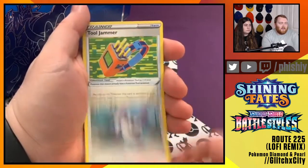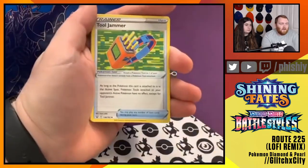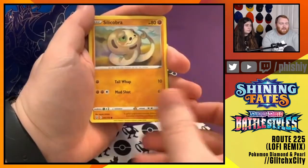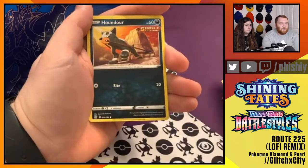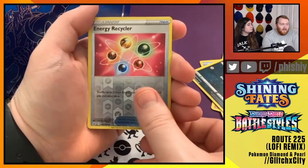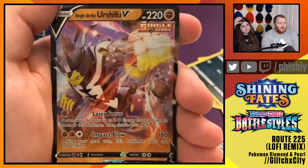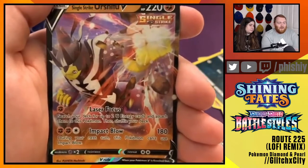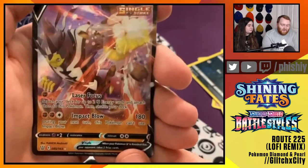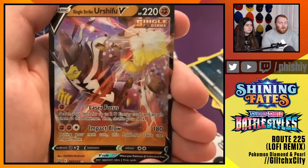Starting off pack two with a Grass Energy. Purugly - I feel like Purugly doesn't get enough love. Tooljammer, Golbat, Tepig, Glameow for our Purugly evolution, Silicobra, Frillish, Houndour Single Strike, Energy Recycler Reverse Foil - that's snazzy. And our rare for the pack is the Single Strike Urshifu V. The most important part is that it evolves into the Single Strike Urshifu VMAX that does a huge 270 damage attack. This is just a fantastic card - one of the best attackers in terms of raw power in Pokemon TCG right now.